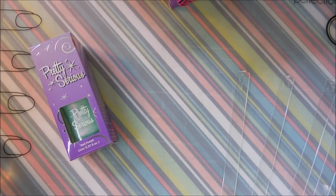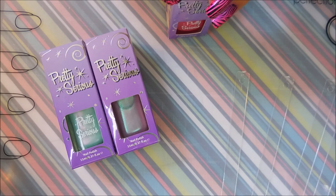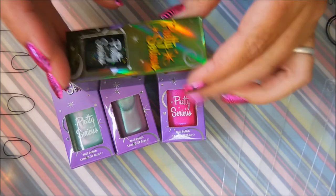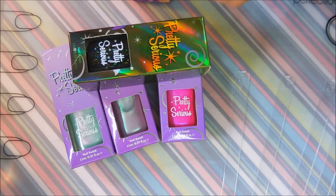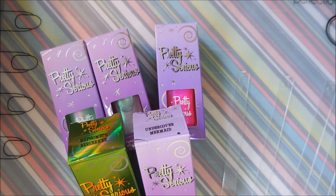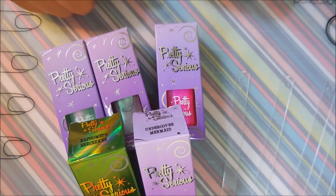I want to thank Miss Debra Vaughn for turning me on to Pretty Serious Cosmetics. I might have owned one or two before, but she turned me on with Undercover Mermaid and I had to go shopping. I'm really glad I did because I've got some pretty amazing polishes here. They're on a really good sale right now, so head on over and check it out. If you like a good deal on beautiful polishes, go see what they have left. That is all I have for today — until next time, be good to yourself, I'll talk to you soon, bye!